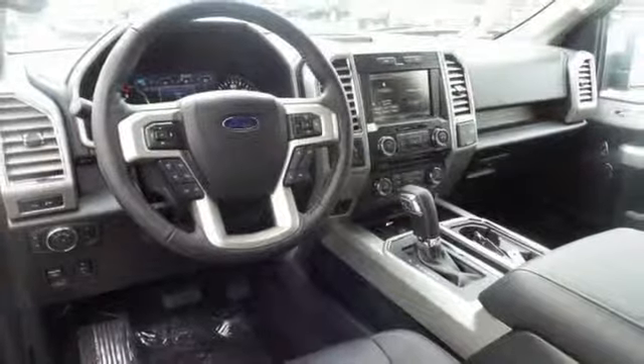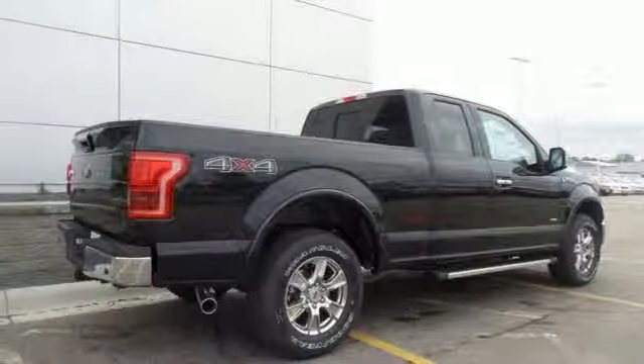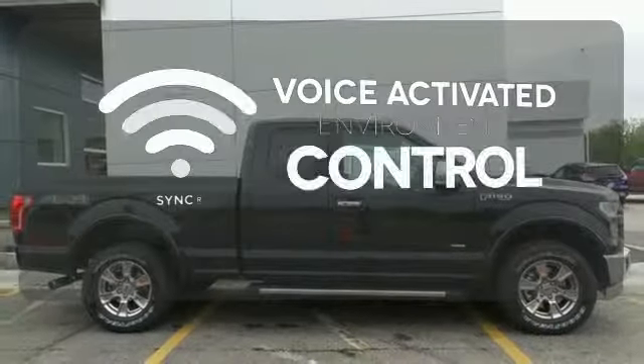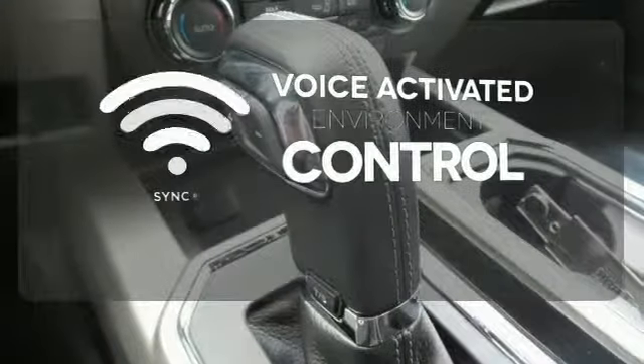It also comes with cargo box tie-downs and lots of places inside the cab to store your tools and gadgets. SYNC technology allows you to control your music, hands-free calling, and so much more with just the sound of your voice.